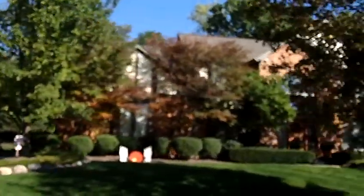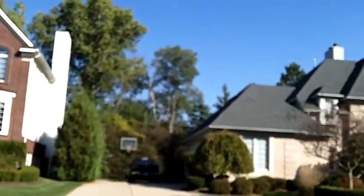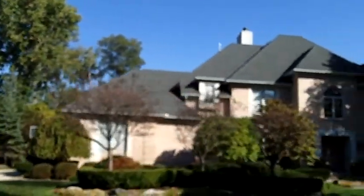Pheasant Hills subdivision has retained its value over the years, so if you're looking to buy in Northville, Pheasant Hills is a very, very nice subdivision.